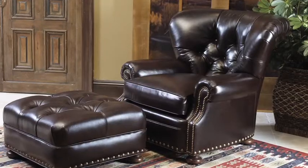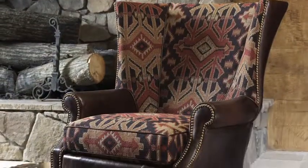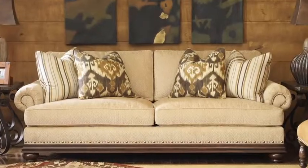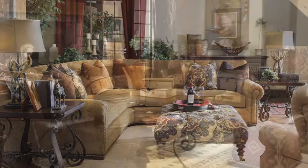Custom upholstered seating features saddle soft leather, combined with a layered palette of textures, kilim patterns, and soft chenilles that serve as an invitation to relax in the comfort of familiar surroundings.